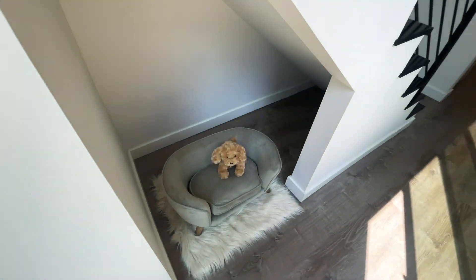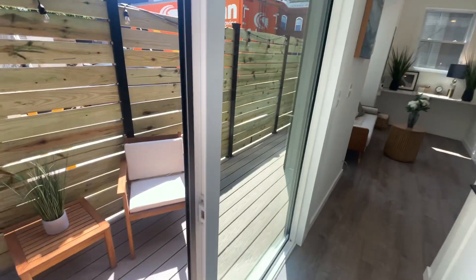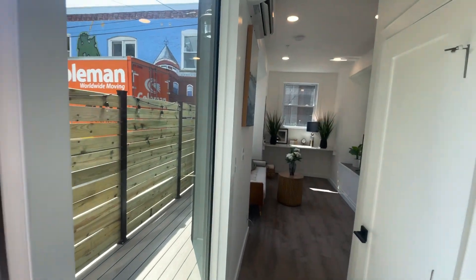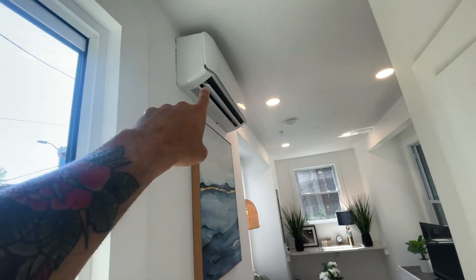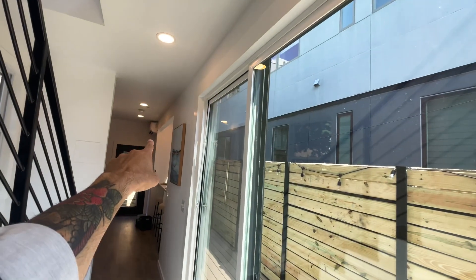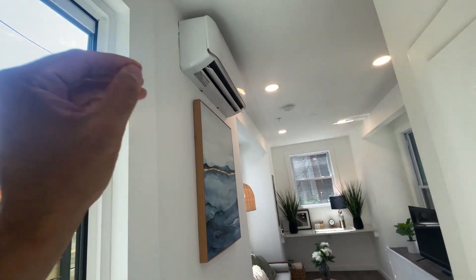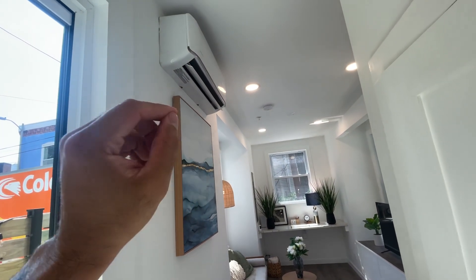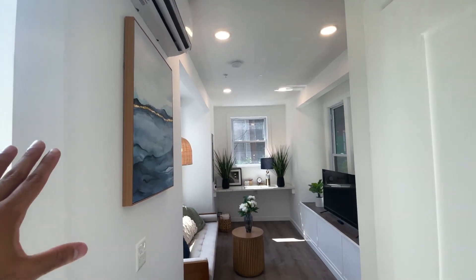There's a little dog area and storage underneath the stairwell here. You're going to see these HVAC units all throughout the home in different sections, and they're going to be providing both your cooling as well as your heating. It is very hot outside today, and I can tell you it feels like a brand new AC is in this house — it's very, very comfortable.